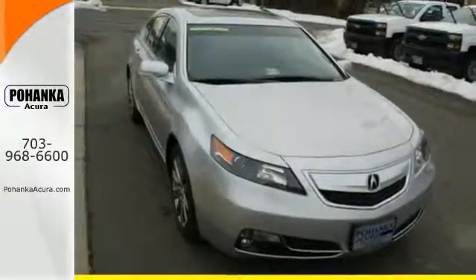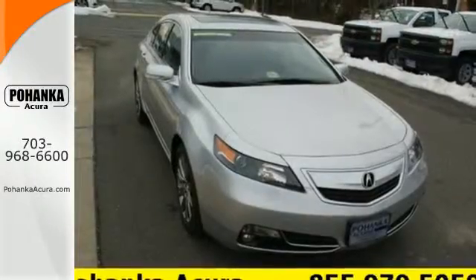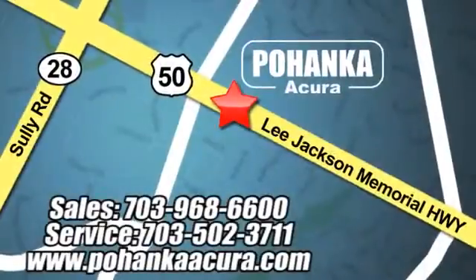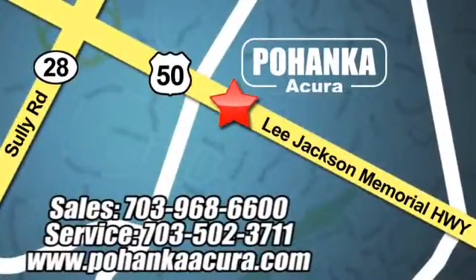Take it out for a test drive today. Pohenka Acura is a great place to buy a car. We're conveniently located at 3911 Lee Jackson Memorial Highway, Route 50 in Chantilly. We'll see you next week.